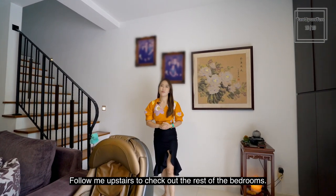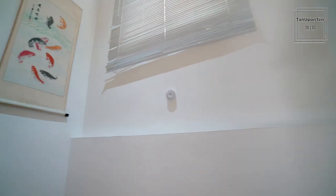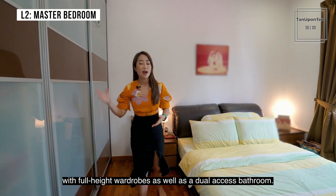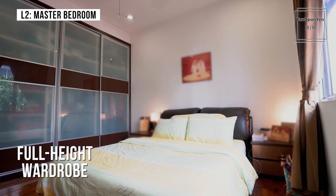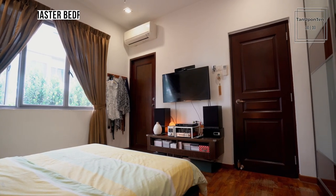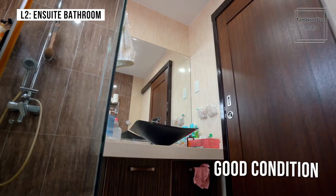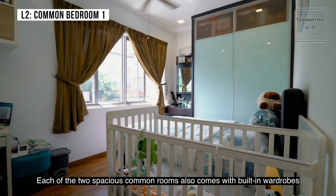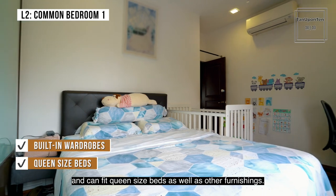Follow me upstairs to check out the rest of the bedrooms. Find rest in this spacious master bedroom, with full-height wardrobes as well as a dual-access bathroom. Each of the two spacious common rooms also comes with built-in wardrobes and can fit a queen-size bed as well as other furnishings.